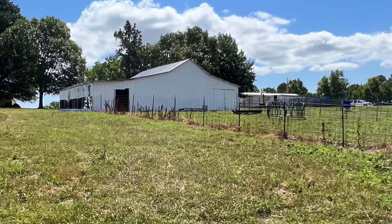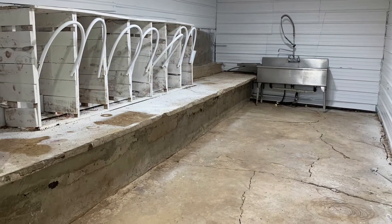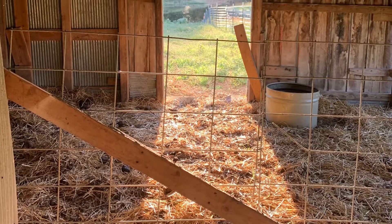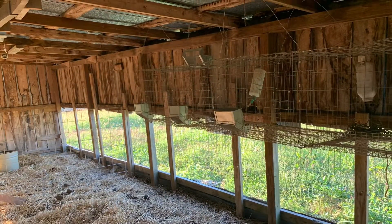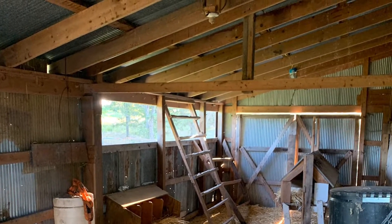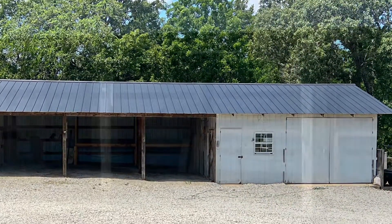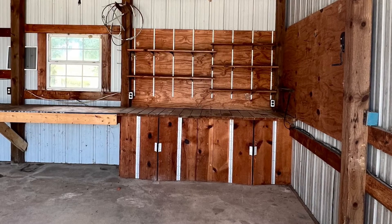An older barn houses a goat milking area, a bedding area for both large animals and small, and an area to keep your chickens. The detached shop with equipment bays has storage capacity and is wired for lights and power.